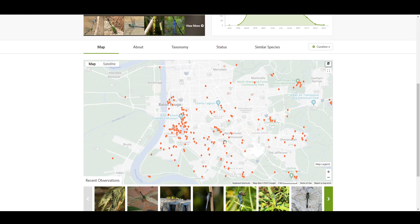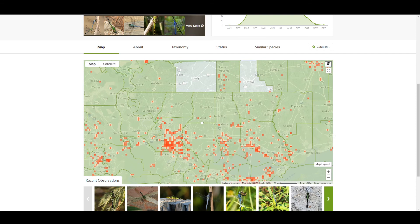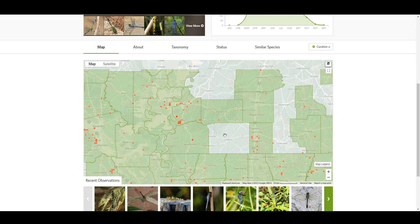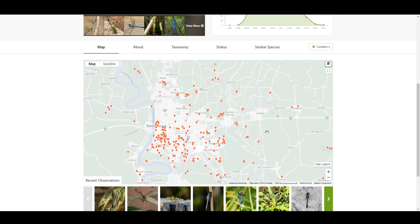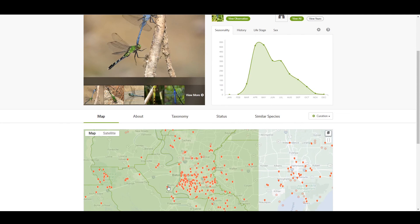Something to take into account here is the human element. You're probably not going to find a lot of observations from during the pandemic when people weren't going outside as much. Also, you'd expect this to track with population density — there are no observations in Liberty, probably not because there are no dragonflies there, but because no one in Liberty is actually looking for them or putting them on iNaturalist. So this gives us an idea of where to find these, but there is a human element we have to take into account.